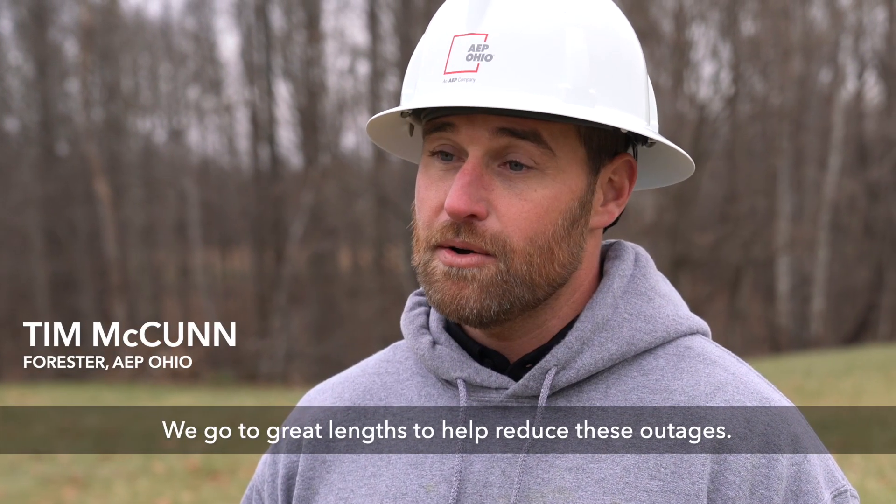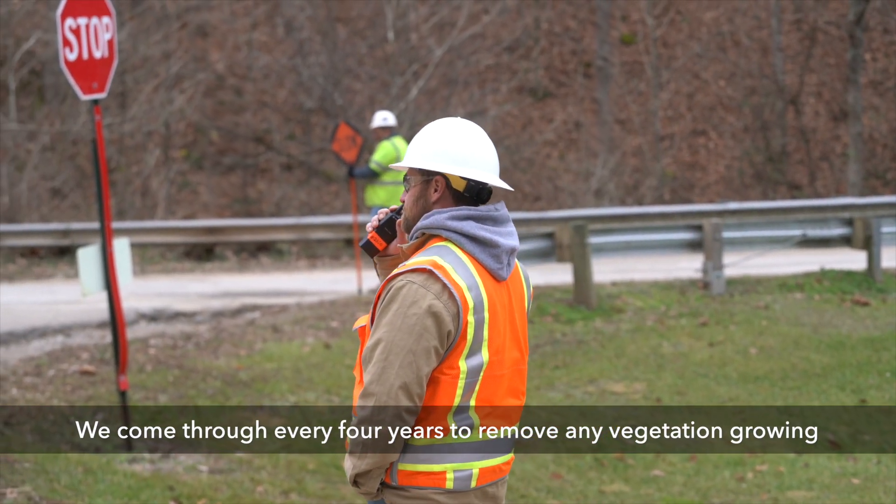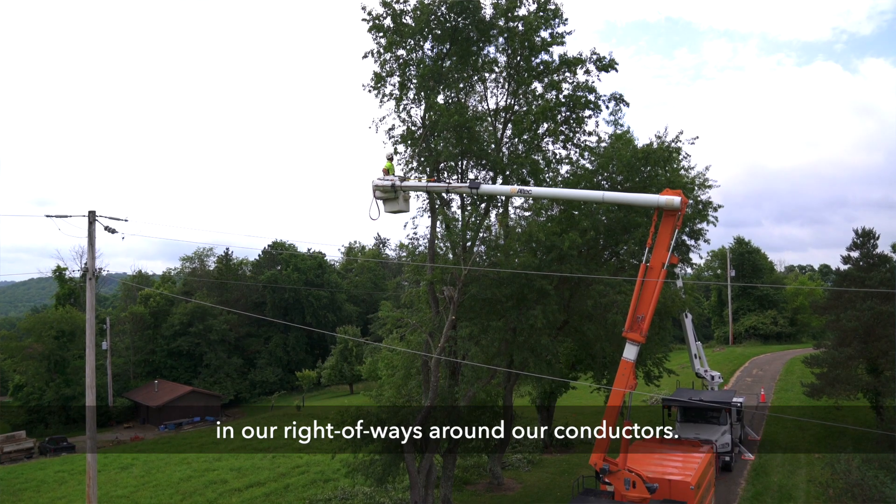We go through great lengths to help reduce these outages. We come through every four years to remove any vegetation growing in our right-of-ways around our conductors.